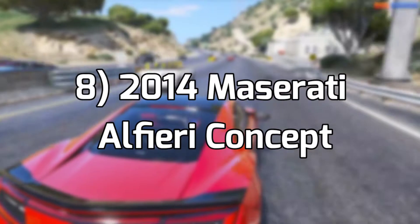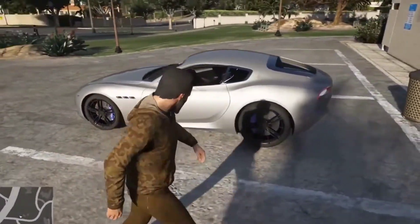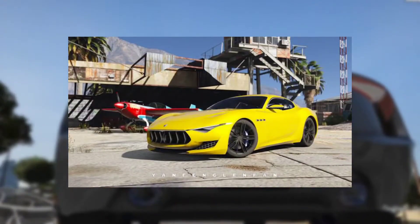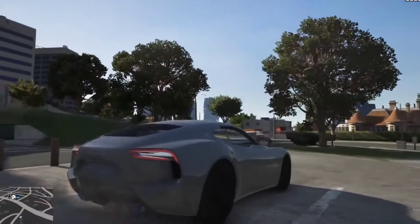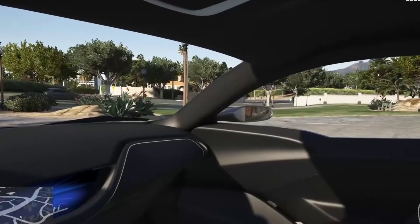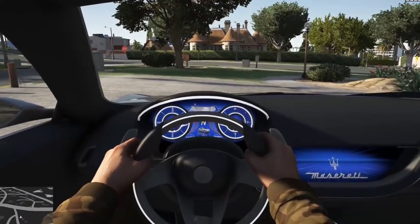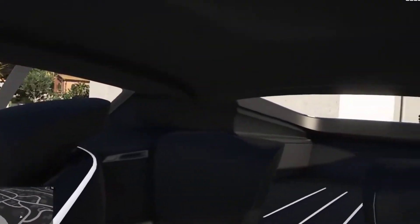Number 8: 2014 Maserati Alfieri Concept. Concept cars are what Grand Theft Auto 6 needs to stand out. The 2014 Maserati Alfieri concept would not be alone in the series, since Grand Theft Auto 5 contains a Maserati vehicle. Grand Theft Auto 5 has a luxury automobile manufacturer based on Maserati — among other manufacturers, it's called Lampadati, and it's said to be founded in Bologna, like Maserati. Concept cars are rarely given wide releases to the public, which is why Grand Theft Auto 6 could capitalize on lesser known concept vehicles.